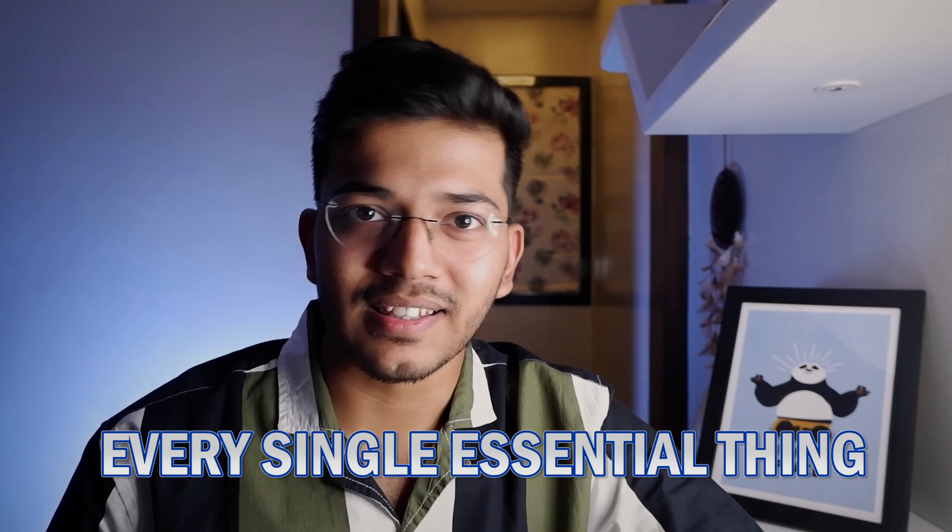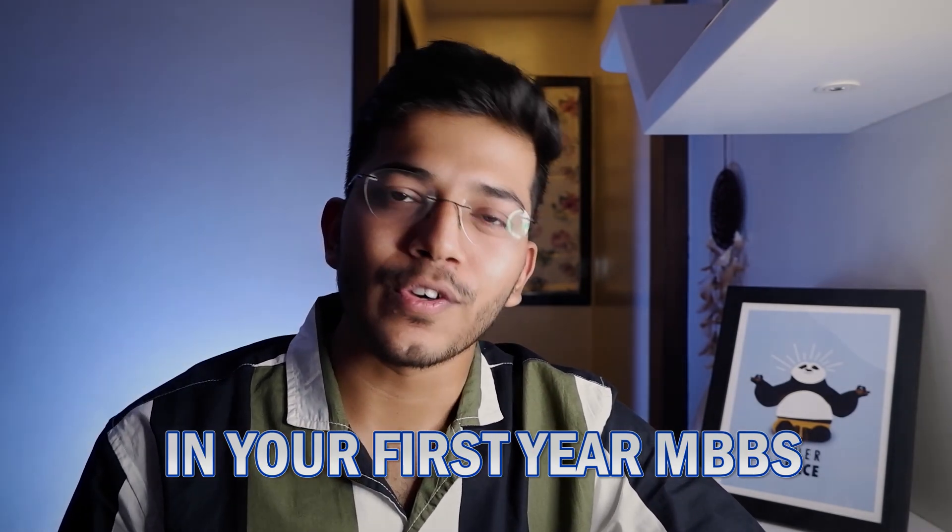So with this note, I am Ajinkya, currently a final year MBBS student at LTMMC Mumbai. In this video I am going to talk about every single essential thing that you will be needing before you start your first year MBBS. But before that, let me quickly tell you the overall structure.